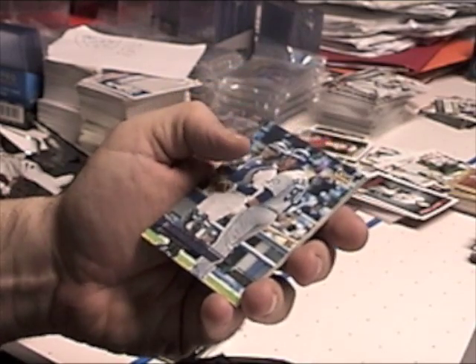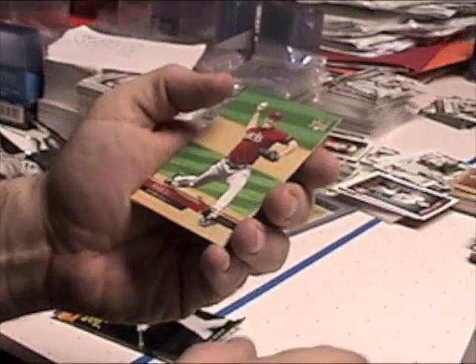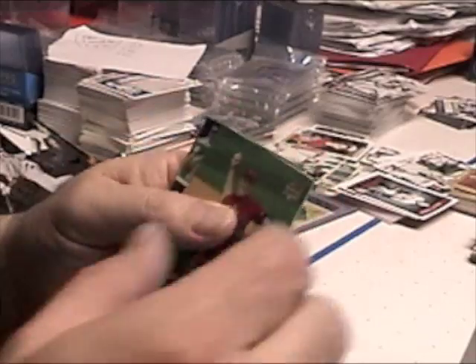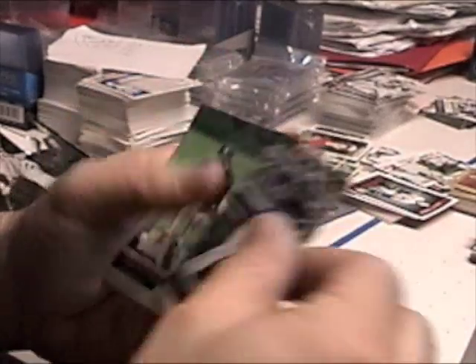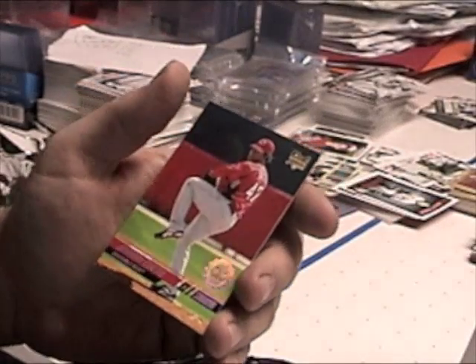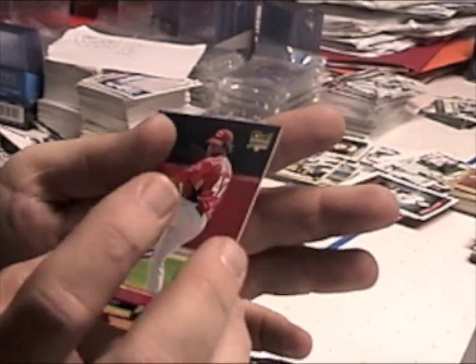Vladimir Balentien rookie, Mark Schaefer rookie, Brandon Jones, Jonathan Herrera rookie, and Johnny Cueto rookie first day issue.